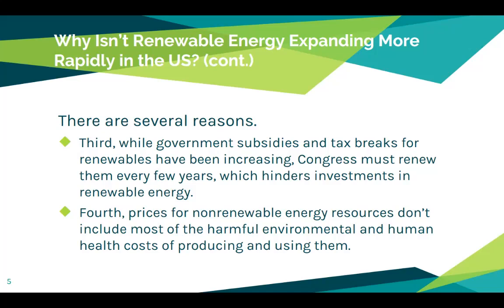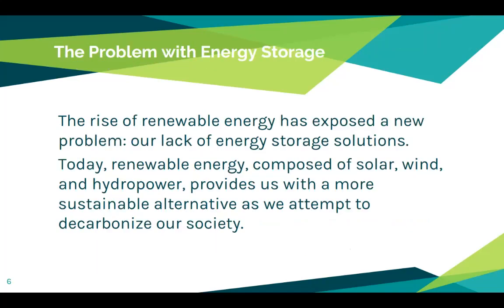What are the problems we're running into? One of the biggest problems is energy storage. Because renewable energy tends to be more periodic, it's not as consistent — we can't burn something, the wind blows when it blows. When we look at geothermal and hydroelectric, we have to tap it. You don't get solar energy when it's nighttime. The rise of renewable energy has exposed a new problem: our lack of energy storage solutions.